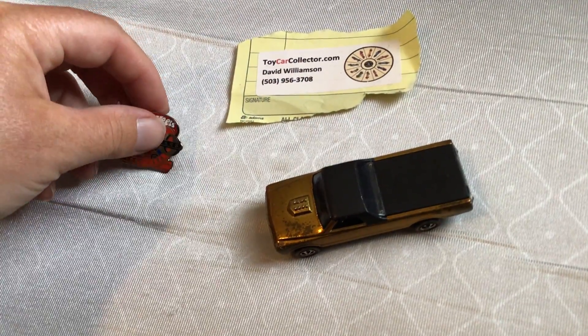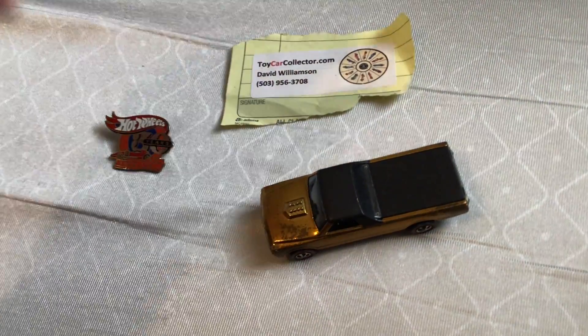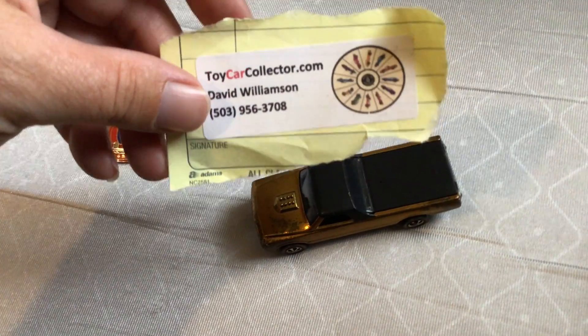Thank you, David. I appreciate it, thanks for the gift. Did I say it right? Sorry. Yeah, I recommend David at toycardcollectives.com.